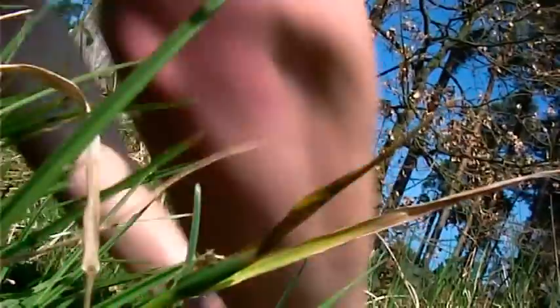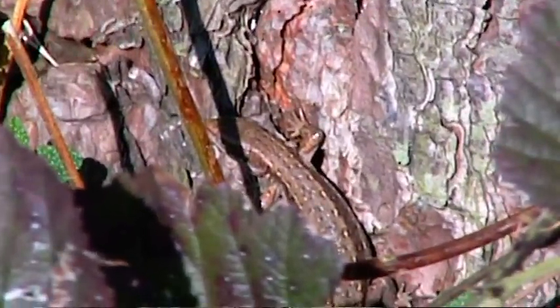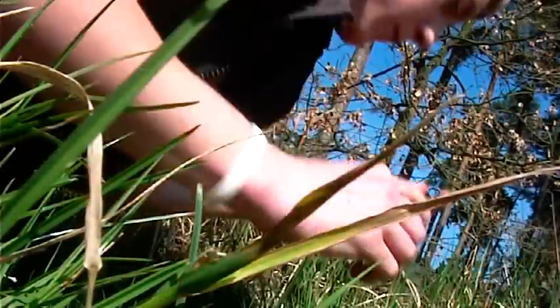The viviparous lizard requires warmth and can often be found basking in sunny areas on the edges of woodland. There's one. There we go.